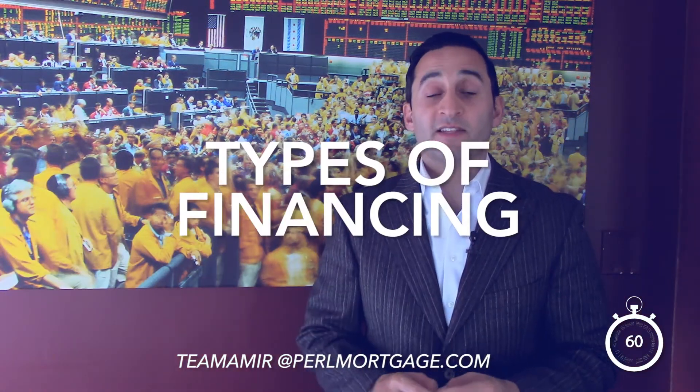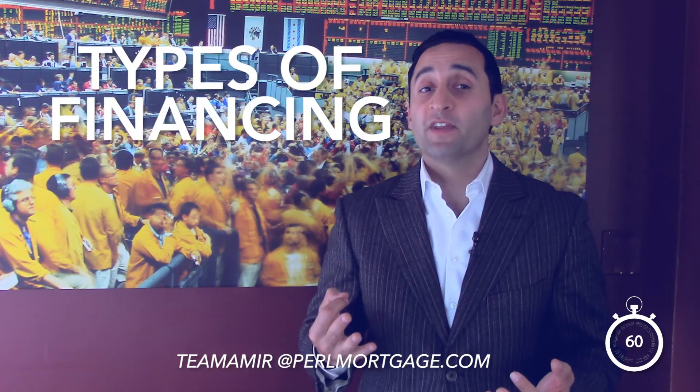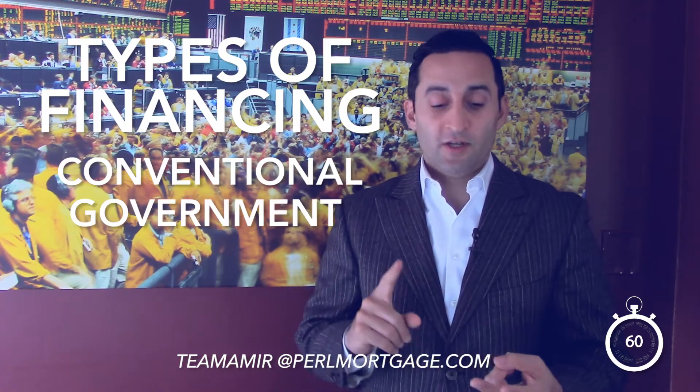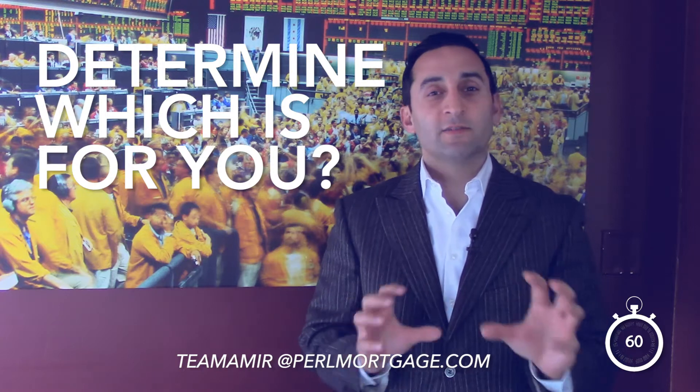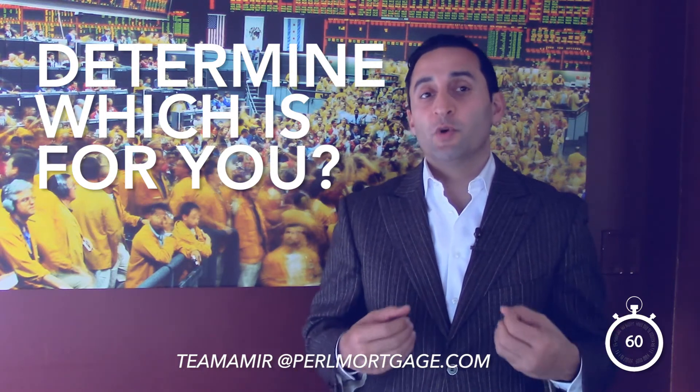Hey there homebuyers, this is a Mirror Side Mortgage Minute. Today we're going to talk about the three different types of financing that are available. They essentially fall into three different categories: conventional, government, and portfolio loans. The key is to determine which box is perfect for you.